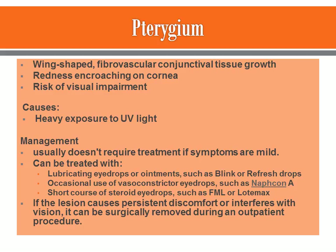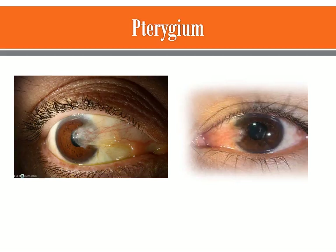Then we go on to pterygium. This is a picture of pterygium and you can see how it encroaches in. Obviously these patients would have difficulty seeing — you can see how it extends toward the nose.